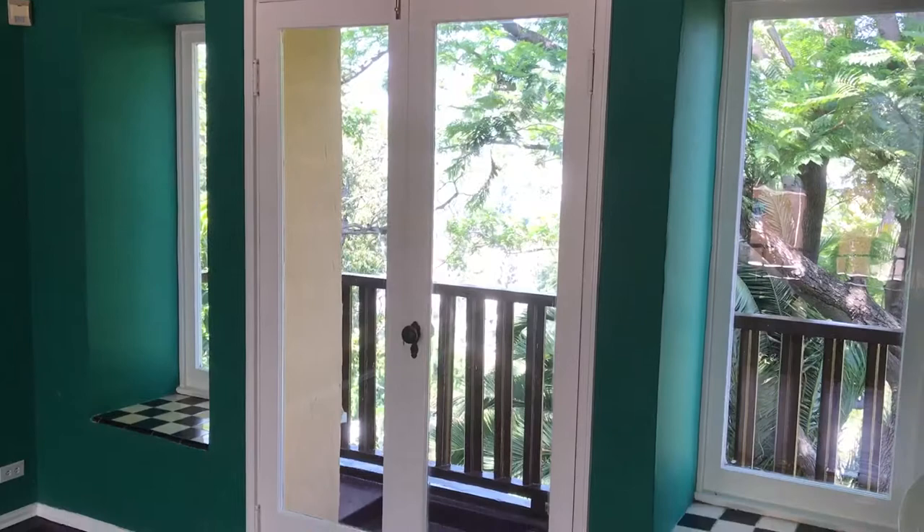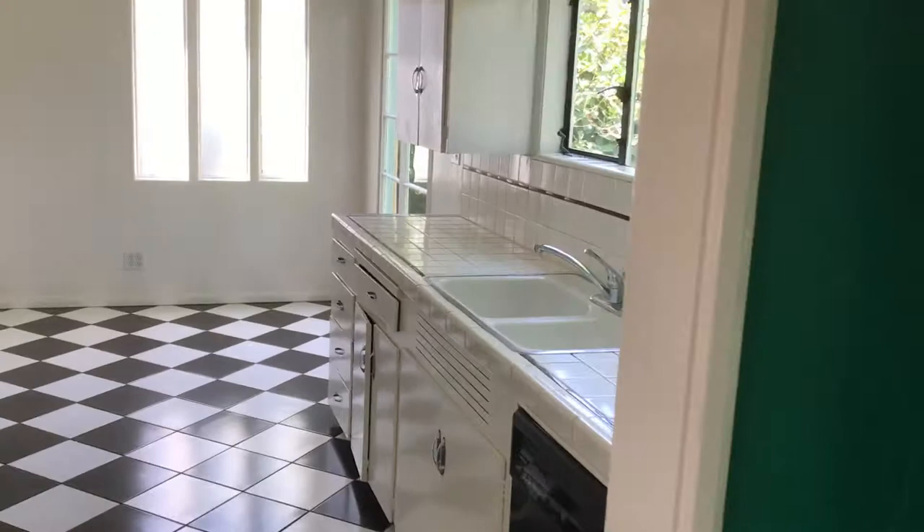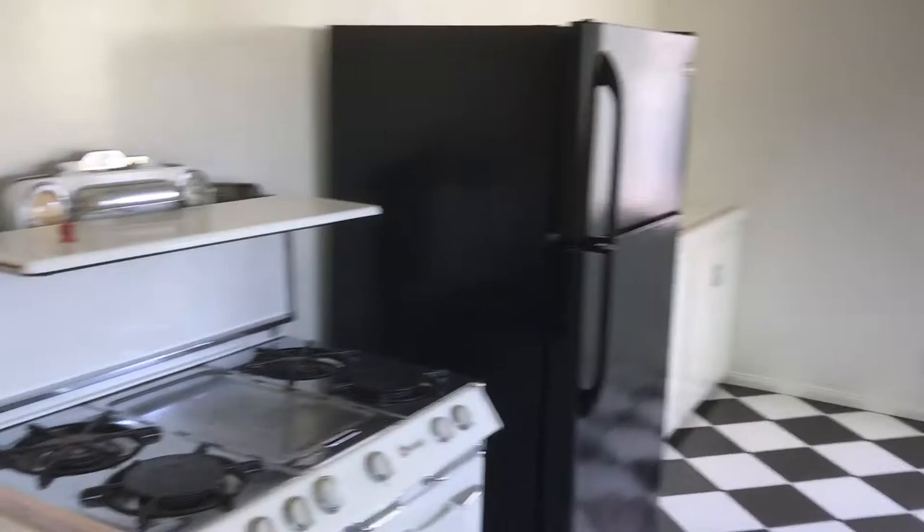Here we have the kitchen — pretty spacious. It has a dishwasher, also a breakfast area. Vintage gas stove, and then lots of shelving here on this wall.